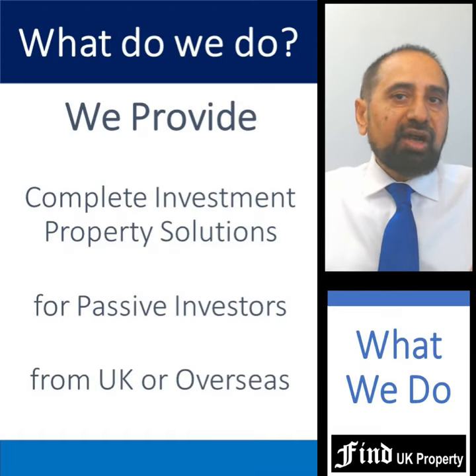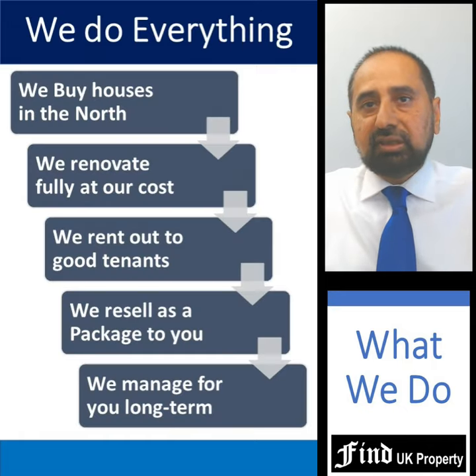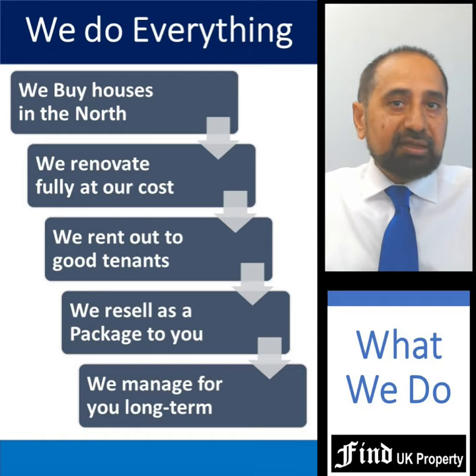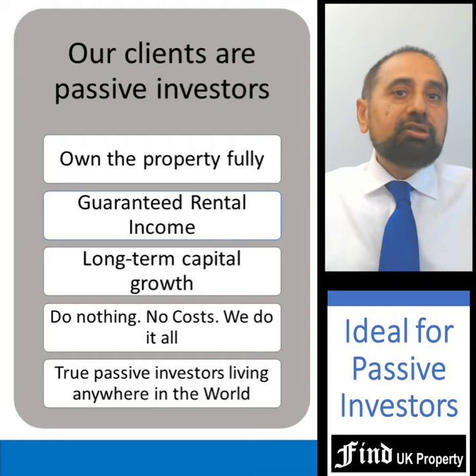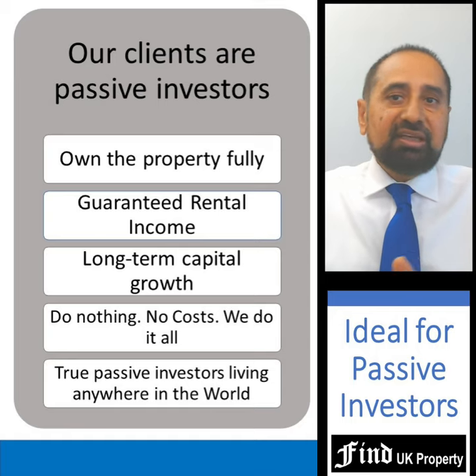What we do is provide complete investment property solutions to passive investors who may be located in the UK or anywhere in the world. We acquire low-cost houses in over 28 towns in the north east and north west of England, renovate them to good standards, then rent them out. The properties are sold as a complete package whereby we continue to manage and maintain them at our cost. The new owners fully own the property, get guaranteed rent, and over the long term their property grows in value — but they don't need to do anything, we do it all. They can be true passive owners living anywhere in the world.